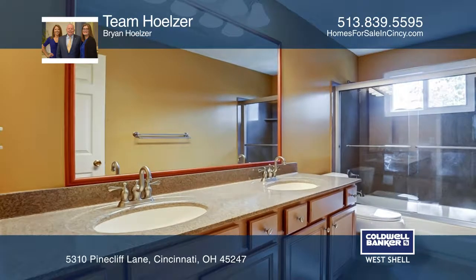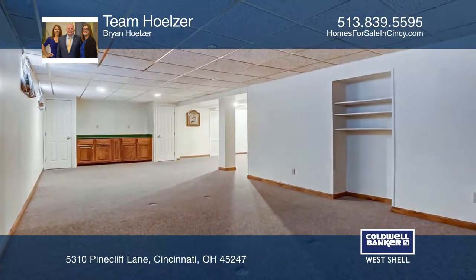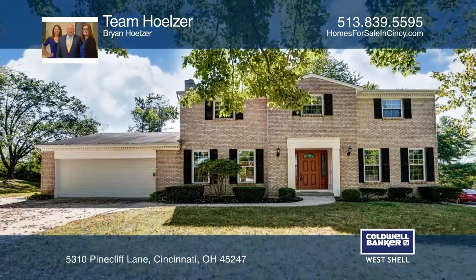Other features include updated bathrooms, a finished lower level, and an extended two-car garage. Team Holzer would love to give you a private tour.